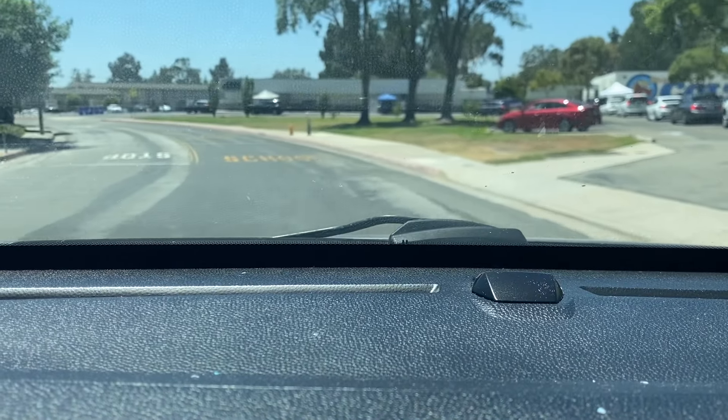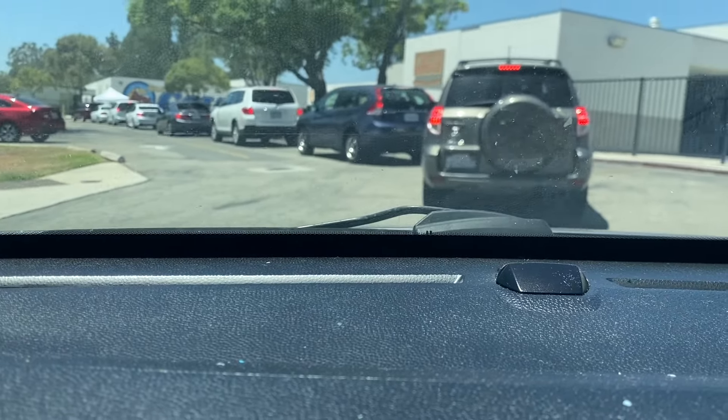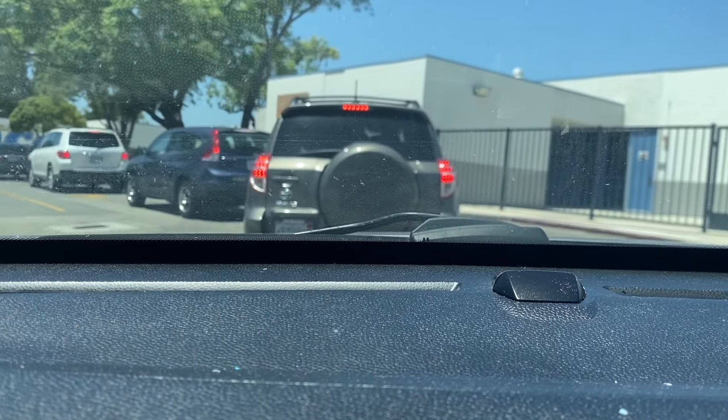Me and Autumn are on our way to go pick up her school supplies. I guess you just drive up, pick it up, and that's it. They're going to give us her iPad and all that kind of stuff. So let's go get it, Autumn. Are you ready for school to start? It looks like it's kind of crowded — lots of cars. We're going to have to wait, Autumn.